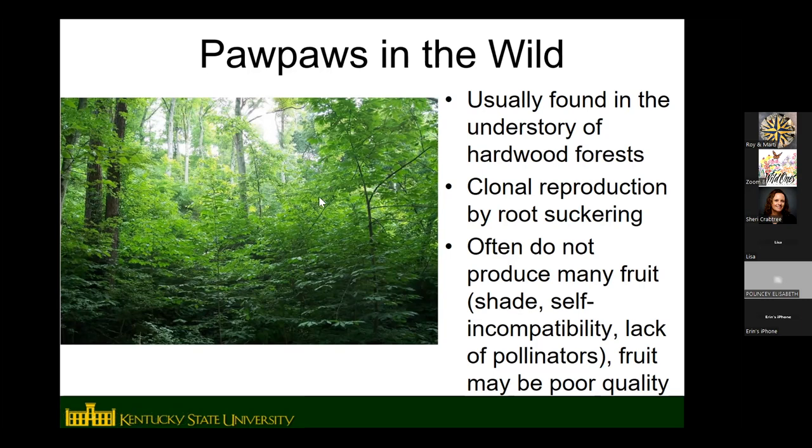Pawpaws produce more fruit in sun than in shade. Even though they're naturally found in shady areas in the wild, they don't have to grow in the shade — they grow fine in full sun and produce more fruit there. There may also not be as many pollinators in the wild, since flies and beetles don't travel as far or are as active as bees. As a result, fruit in wild patches can be small, have a lot of seeds, and sometimes have off flavors.